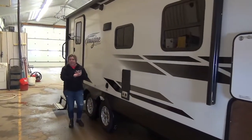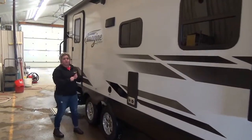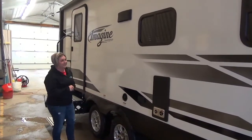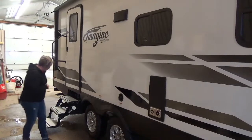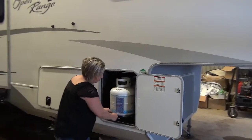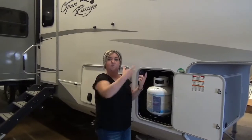This also has black tank flush and lots of other features. Happy New Year! Are you following me? So when you run out of propane, it's easier just to grab these two and go fill it up.